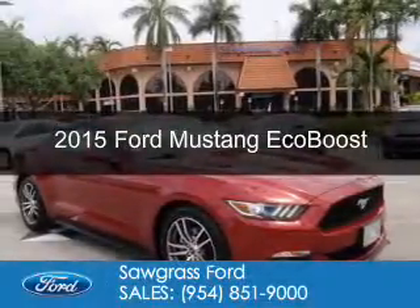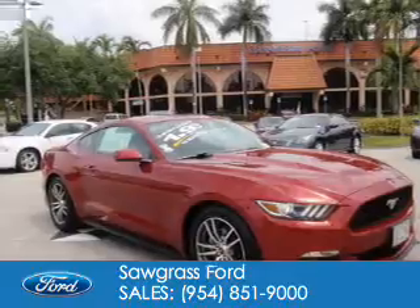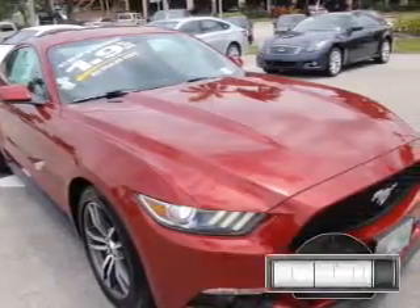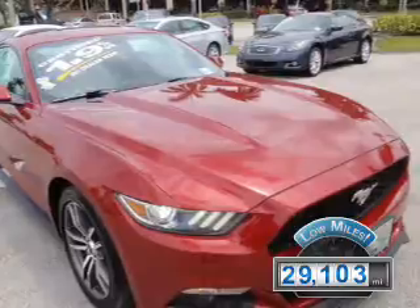This is a certified pre-owned 2015 Ford Mustang. It's powered by rear-wheel drive, a 2.3-liter 4-cylinder engine, and a 6-speed automatic transmission. With fewer than 30,000 miles, this vehicle has a long road ahead.